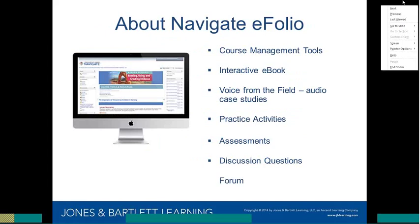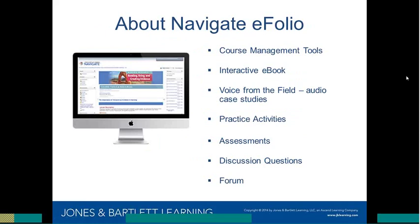Let's talk about Navigate eFolio for those who might be unfamiliar. It's a great digital complement to the textbook, featuring full course management tools and an interactive eBook that students really love, even when using a print book. Market research shows students like having both. The eBook supports highlighting, note-taking, saving, and printing notes. A really cool feature is the Voices from the Field audio case studies sprinkled throughout the chapters — a real value-add for students.